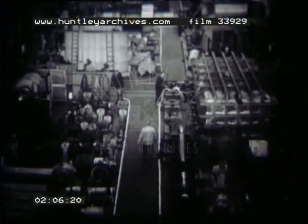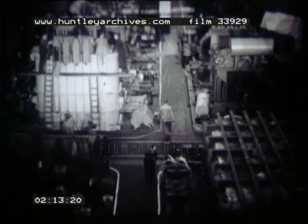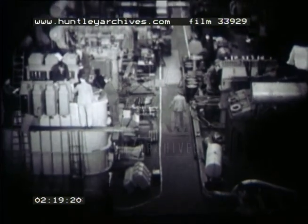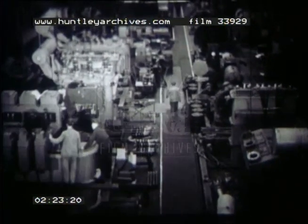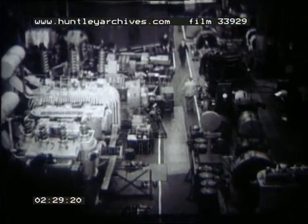This vast directing shop, extensive though it is, is but a small part of one of the works where the company manufactures products to the highest technical standards. Here are giant transformers under construction, destined for the world's power systems. In a neighbouring shop, the associated switches to control the power are made.